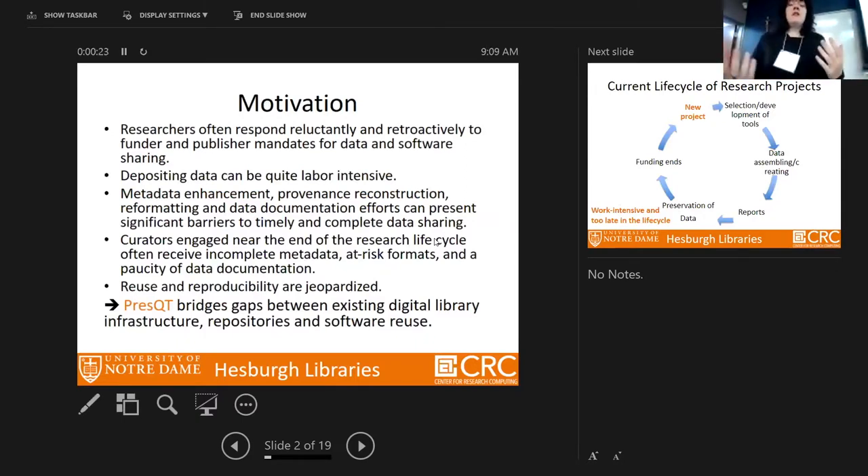Researchers often respond reluctantly and retroactively to funder and publisher mandates for data and software sharing. It's quite labor-intensive if you don't plan from the beginning. With projects lasting two, three, four, or even five years, doing everything at the end is very costly. We need metadata enhancement for different research domains, provenance reconstruction, data reformatting, and documentation. These are significant barriers to timely and complete data sharing, and curators are often engaged only near the end of the research data lifecycle, receiving incomplete metadata or at-risk formats.